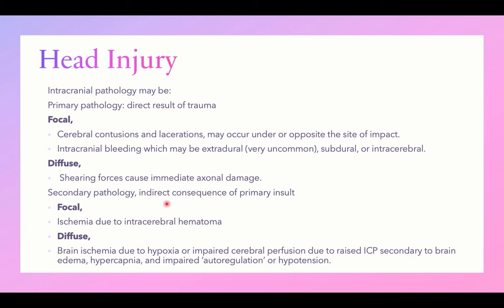Secondary pathology due to indirect consequences can be focal — for example, an intracerebral hematoma causing brain ischemia and infarction with focal deficit. Diffuse secondary intracranial pathology can occur in the form of brain ischemia resulting from hypoxia caused by suppression of breathing, or impaired cerebral perfusion due to raised intracranial pressure secondary to brain edema, hypercapnia, impaired autoregulation, or hypotension.